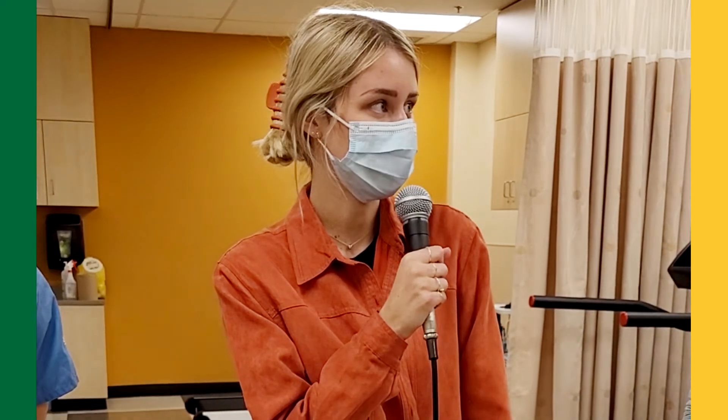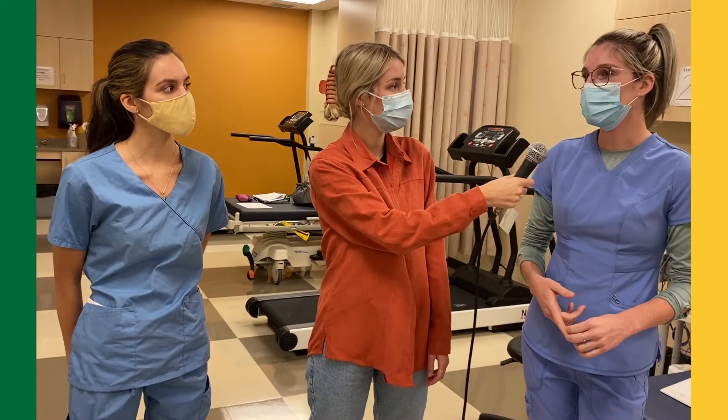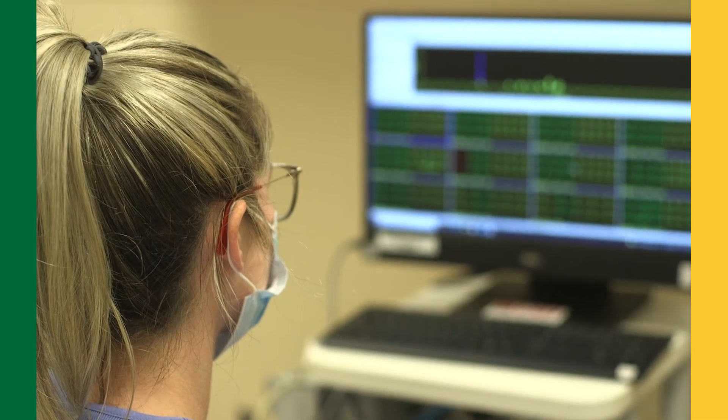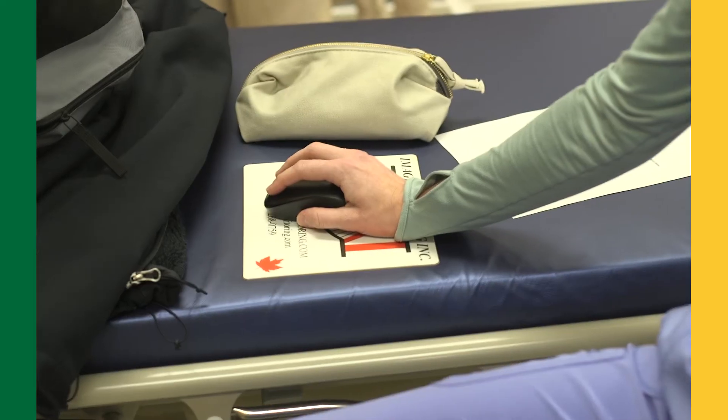So what kind of jobs can this program lead you to? When graduating from this program and writing your boards, you can work in a hospital, local clinics, you can also branch off and specialize in ultrasounding the heart, invasive procedures, and also working one-on-one with cardiologists.